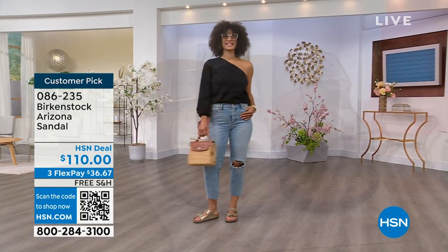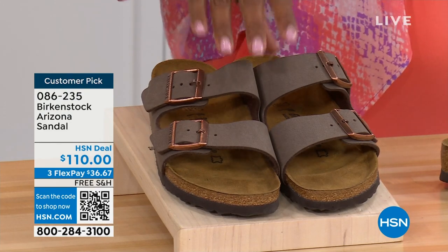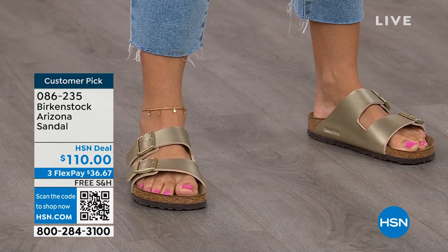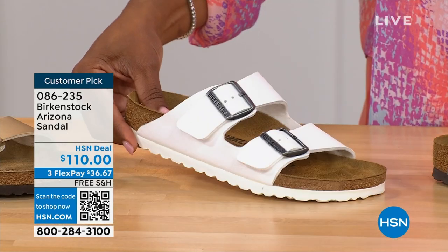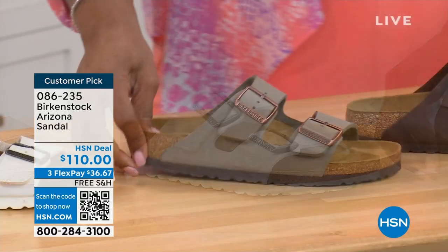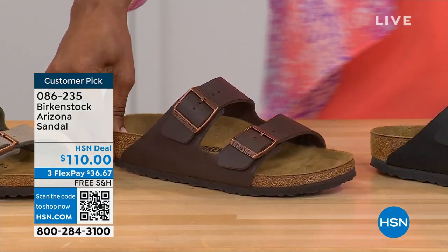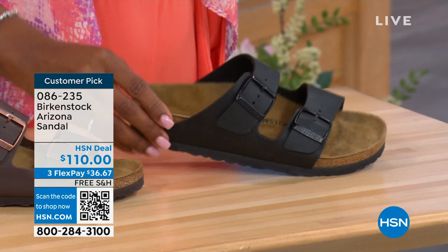Everybody thinks the Arizona was the very first one, but it wasn't — the Madrid was first. But the Arizona is probably the one you see everywhere, and it might be the one you already have. Do you have it in gold? Do you have it in white? We've got lots of colors. Here's Mocha — it's hard to keep Mocha in stock because it's always so popular. Here's Gold — look at how cool that is. White with a white outsole. Stone, which is lighter than Mocha but still a great neutral, a little more on the gray side. Dark Brown. And Black with black buckles and black outsole.